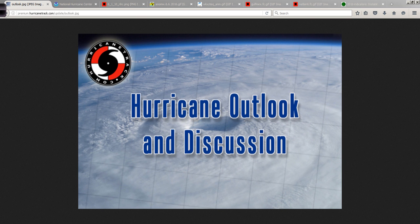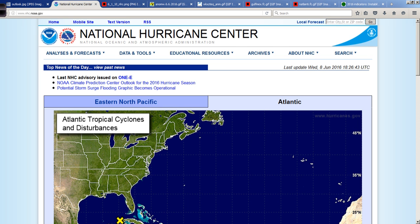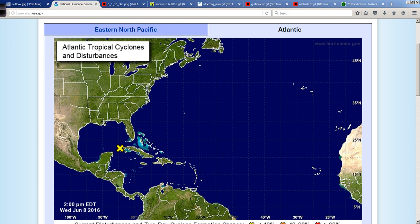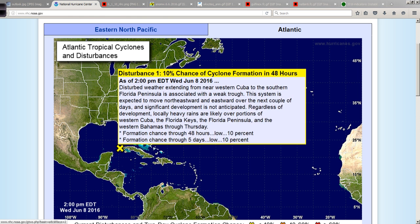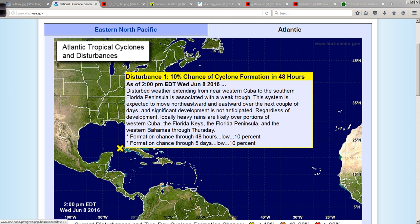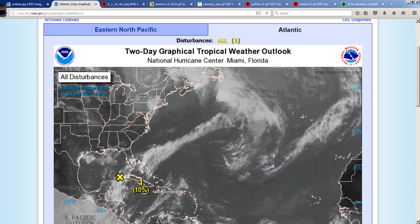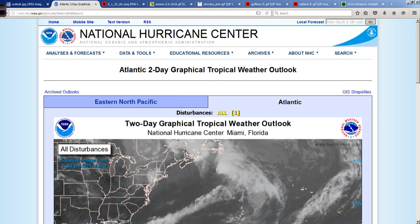Good afternoon. Mark Suttoth, Hurricanetrack.com here with your Hurricane Outlook and discussion for June 8th, 2016. Hope your Wednesday is going well. Let's take a look at what's going on out there today. In the Northwest Caribbean Sea, we have a little yellow X that has popped up. The National Hurricane Center is giving it a 10% chance of development — it's just a weak area of low-pressure surface trough in the region, and you can see that on the satellite picture from the Tropical Weather Outlook map.